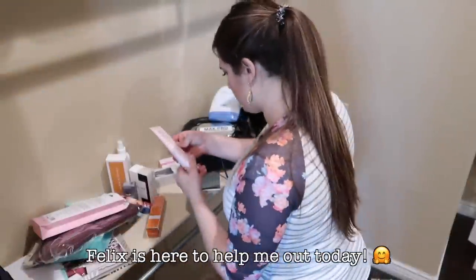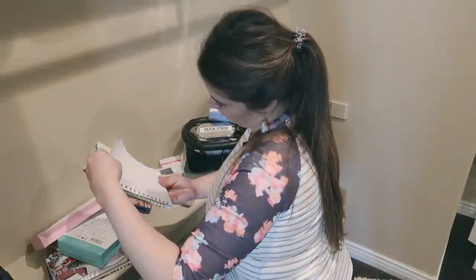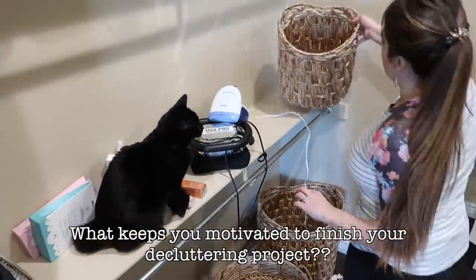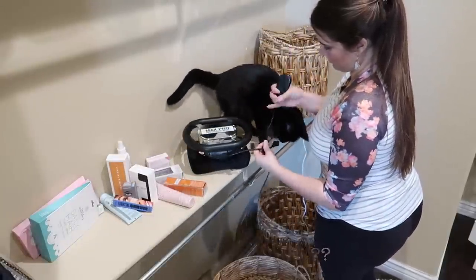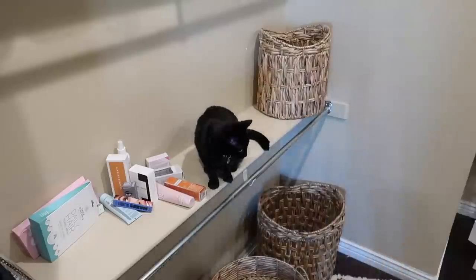Does anyone else lose motivation when you're like three-quarters of the way done? I feel like I do that all the time — I'm usually okay in the beginning, and then it's like, 'oh okay, I don't want to finish.' But that's the most rewarding part, so we're going to keep going.